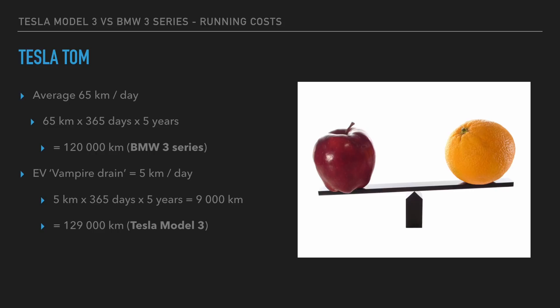Looking at my own situation here, I average about 65 kilometers per day of driving over 365 days a year over five years. That equates to 120,000 kilometers in a BMW 3 Series. When we talk about electric cars, we need to take into account something called vampire drain, and that is a loss of range every day of about five kilometers per day. So five kilometers per day over 365 days a year over five years works out to be 9,000 kilometers extra we need to take into account.